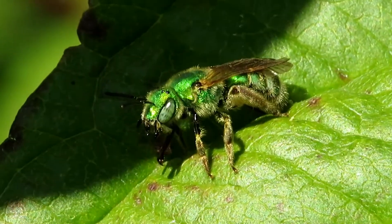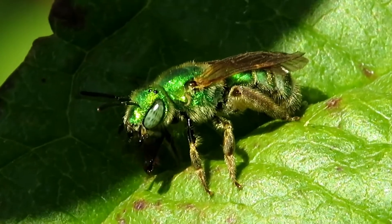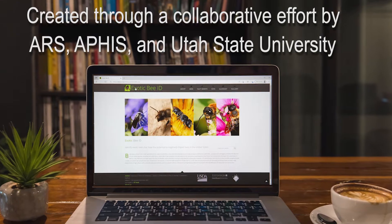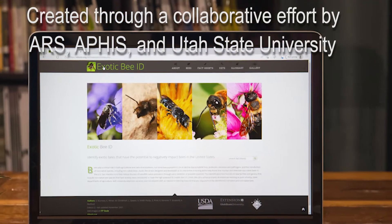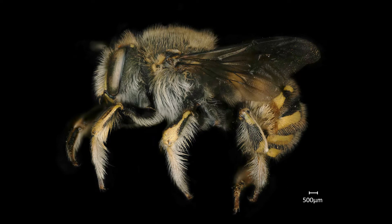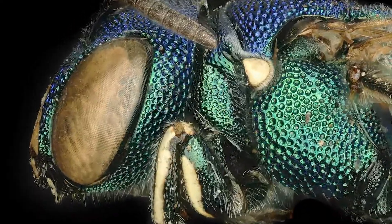Fortunately, there's an easy way to find out if that exotic looking bee belongs in your backyard. The Exotic BID website was created to help identify non-native bees in the United States as a screening tool for those who monitor and intercept non-native bees coming into this country.